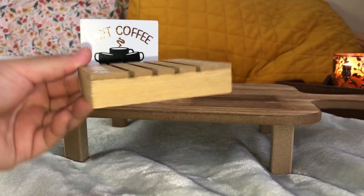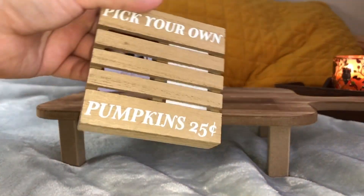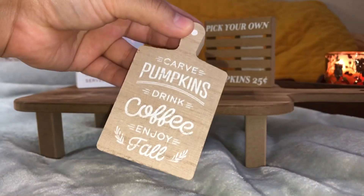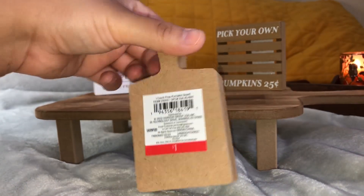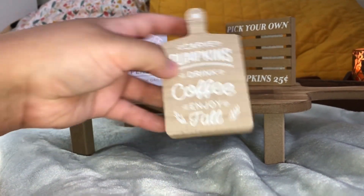I found this pumpkin sign, which I thought was cute if you put little pumpkins in front of it. There was another cutting board — this one was thicker, more of a block look and a little heavier, but I really liked the font it was giving off.